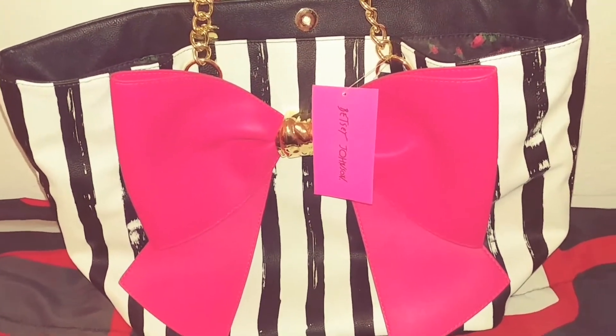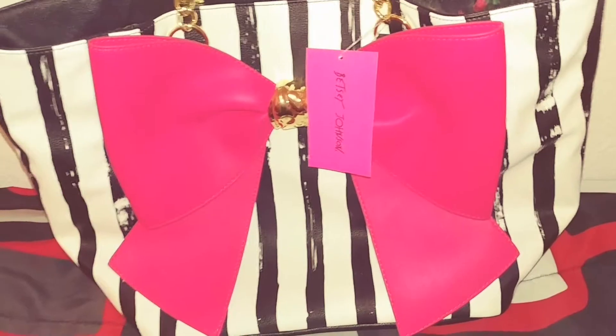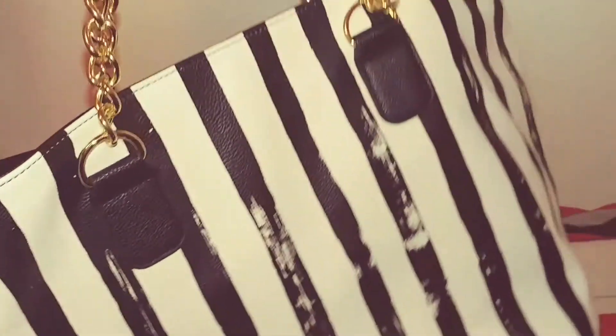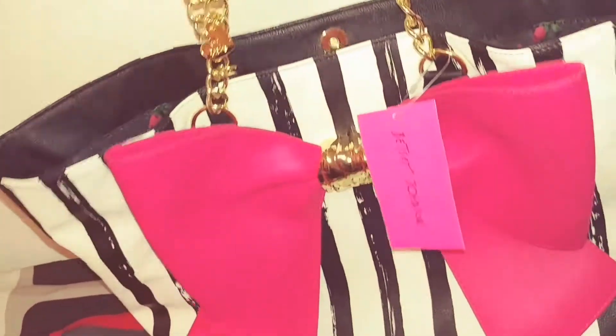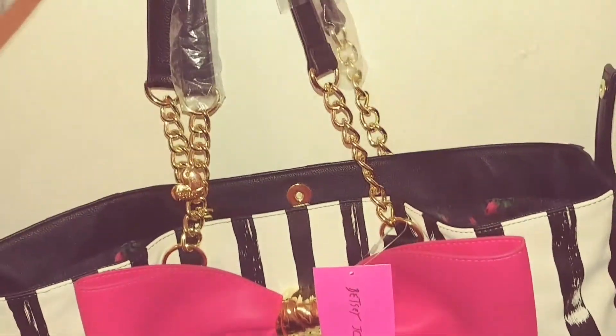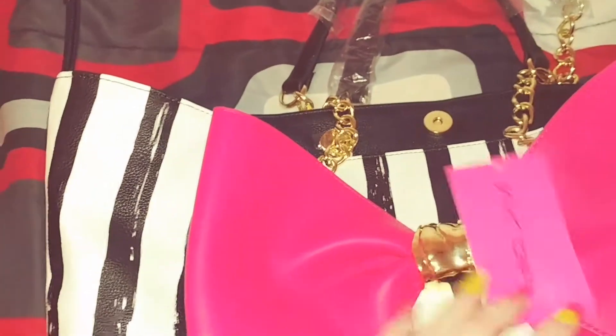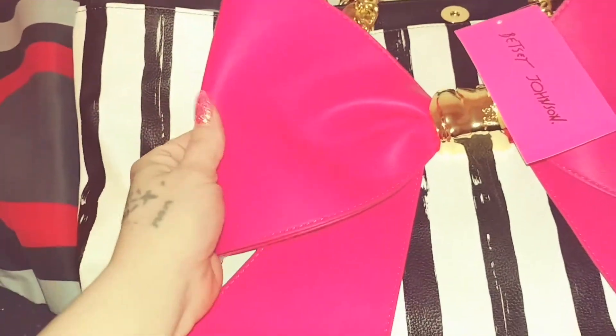Hello lovely! I just wanted to come on here and share with you guys my new purse — it's super duper cute. I got it for Mother's Day. My wife ordered it for me from Dillard's.com and it's super adorable, I absolutely love it.